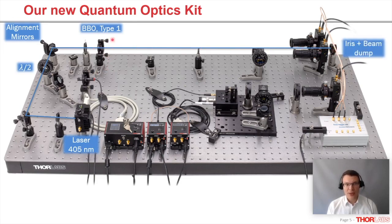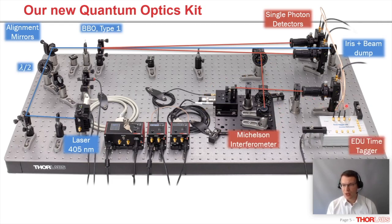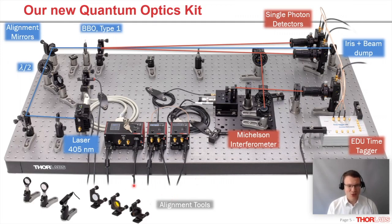The photon pairs generated from the BBO have a certain opening angle and are collected by two single photon detectors. For certain experiments, we need a beam splitter that guides part of the light to a Michelson interferometer, at the output of which there is a third detector. For the electronics, we use time tagging with an educational time tagger. Obviously, to get a setup like this working, you need a couple of alignment tools, which are included in the kit.